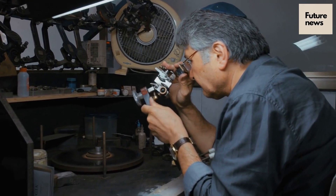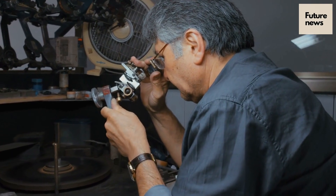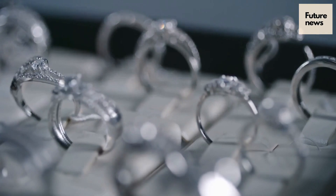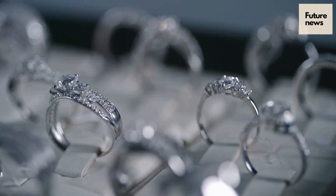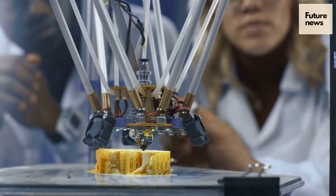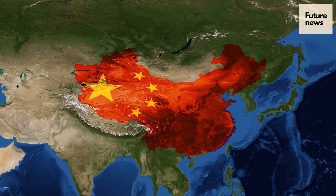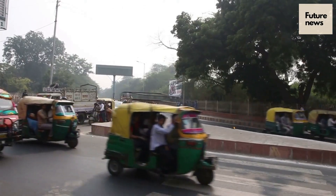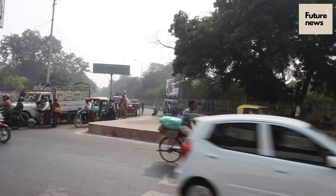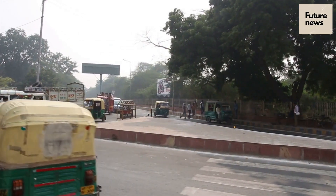India has long played a key role in the diamond industry — it's estimated that 9 out of 10 of the world's diamonds are polished in Surat. Now the government wants India to become a key player in the lab-grown diamond business. The nation already produces around 3 million lab-grown diamonds a year, accounting for 15% of global production. China is the other big producer with a similar market share. In January, the Indian government abolished a 5% tax on imported diamond seeds and announced funding to help India develop its own diamond seed production.